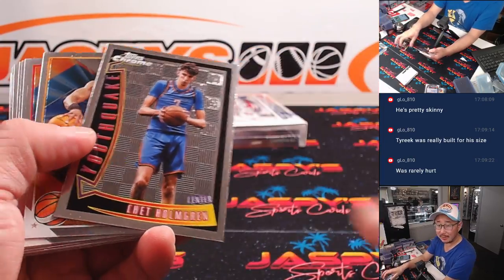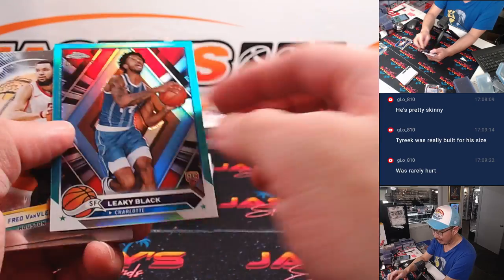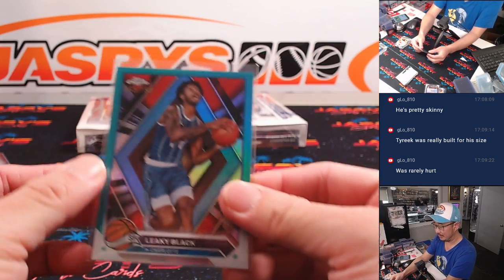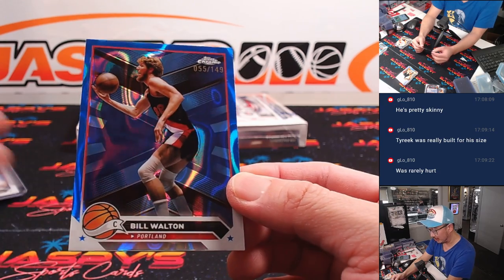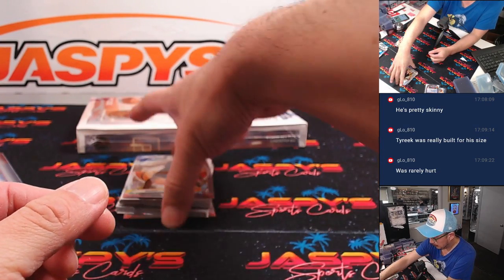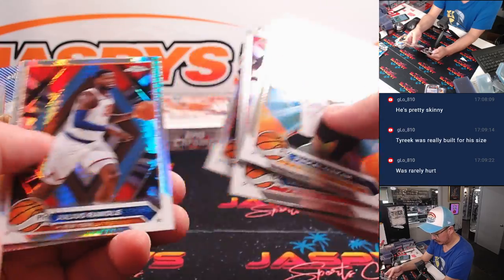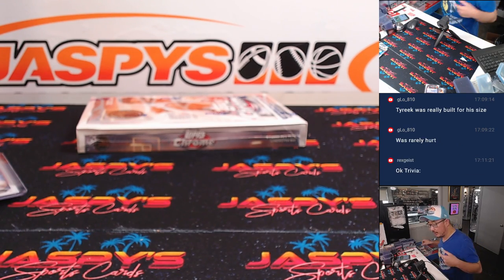That's the kind of crazy thing about Tyreek Hill — he was rarely hurt, pretty tough player, and played really well through injury, rarely missing time. Leaky Black will go to Charlotte. Bill Walton to $1.49 — RIP — going to Joe in Portland. Pascal Siakam, Siakam Coast insert. Third box coming up.